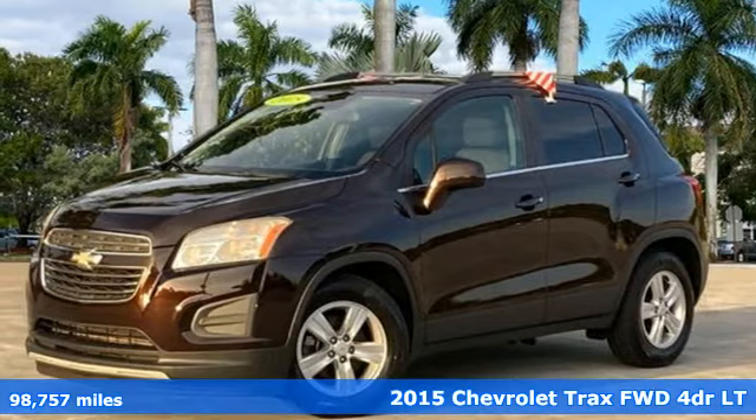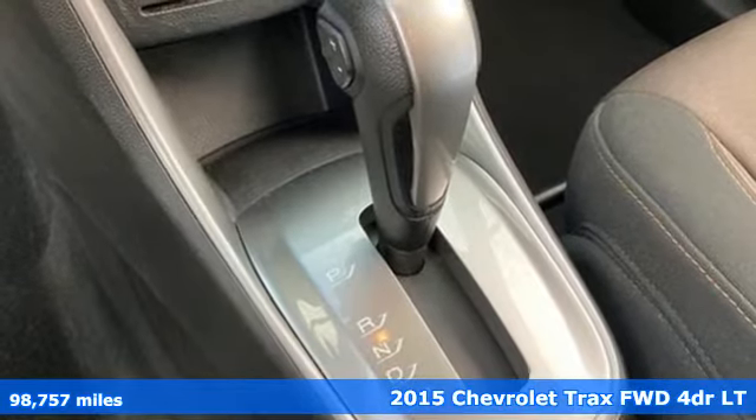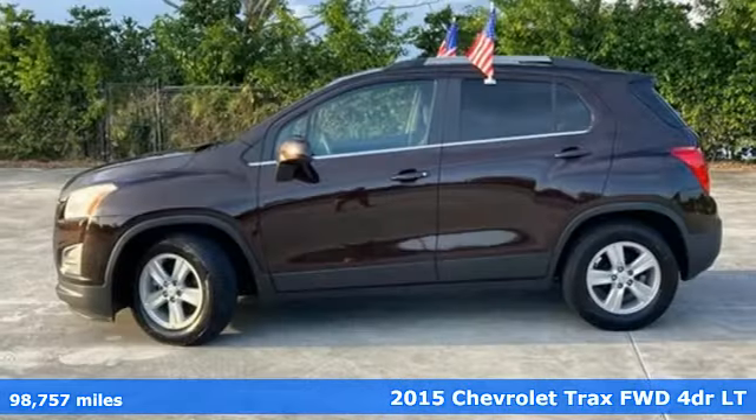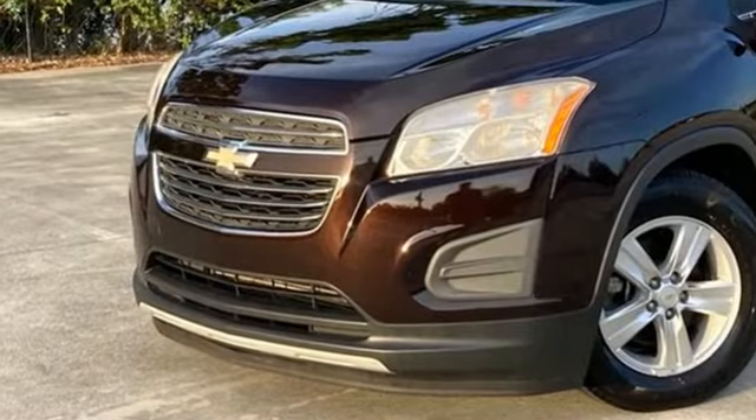It's a 2015 Chevrolet Trax. Don't let the slick city look of this Trax fool you — there's plenty of room for cargo and people with a variety of seating configurations. Plus it offers an exciting list of features.